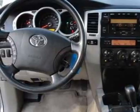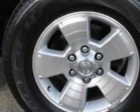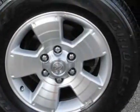This vehicle gets 16 miles per gallon in the city and 20 on the highway. This 4Runner boasts a 4.7-liter engine and has a 5-speed automatic transmission.